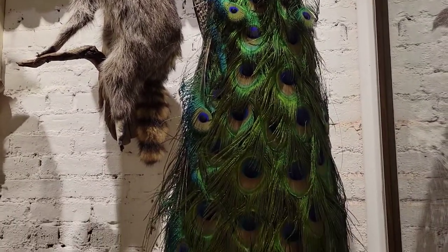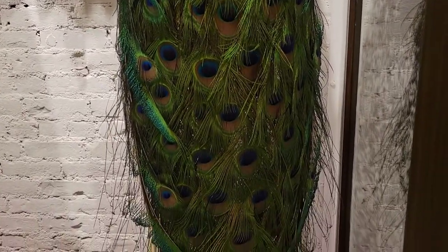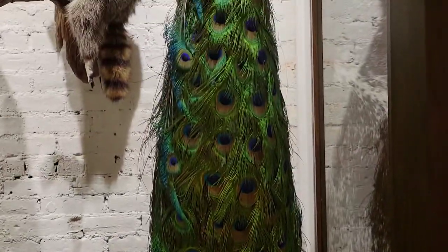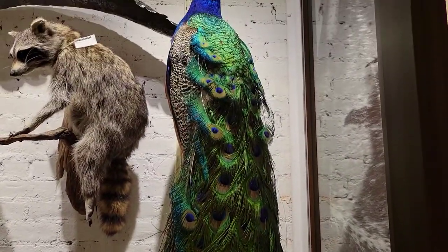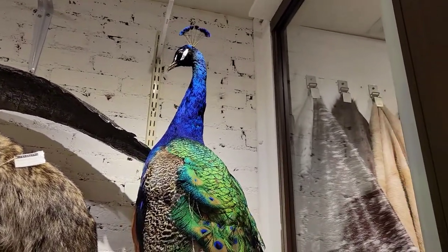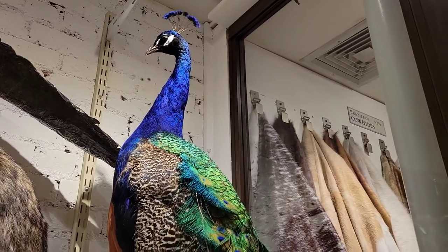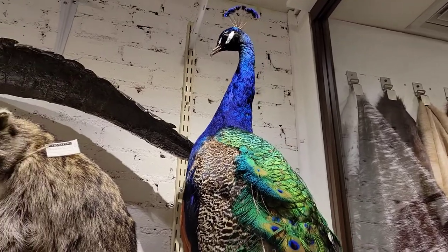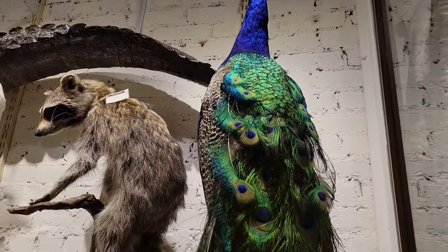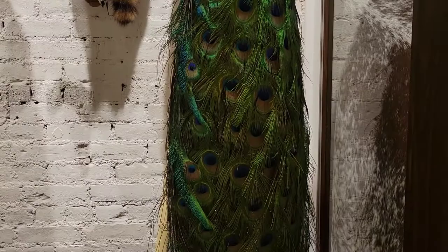The scientific name is Pavo cristatus. Peacocks are originally from India, but they now exist all over the world. Our peacocks actually come mostly from California. A lot of people keep them as pets, and then once they realize that peacocks are actually super aggressive and not the best pets, a lot of people release them into the wild, and then it becomes a pest control issue. So that is where we get our peacocks — they are the products of the pest control industry, believe it or not.